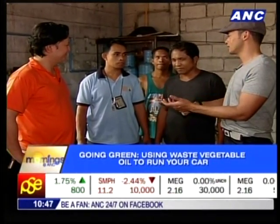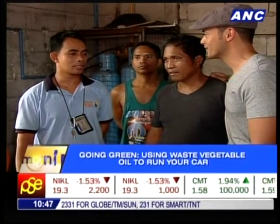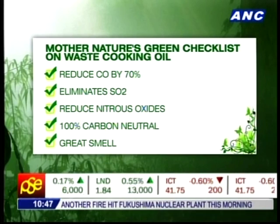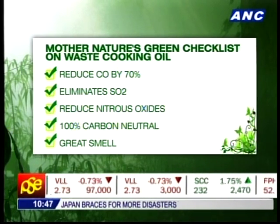Take it from the boys — it's the same performance for a fraction of the cost, and no cost to the environment at all. The only difference is the price; the power is the same. There's definitely no reason why people shouldn't switch to the waste vegetable oil system. What are the pros of using the waste oil system? Well, there's a lot. First, we're recycling waste vegetable oil that would have ended up in the drains, clogging them — which is why we have floods. Environmentally, we reduce carbon monoxide, we reduce particulate matter — a huge problem in Metro Manila — we completely eliminate sulfur oxides, we reduce nitrous oxides, and it's completely carbon neutral.